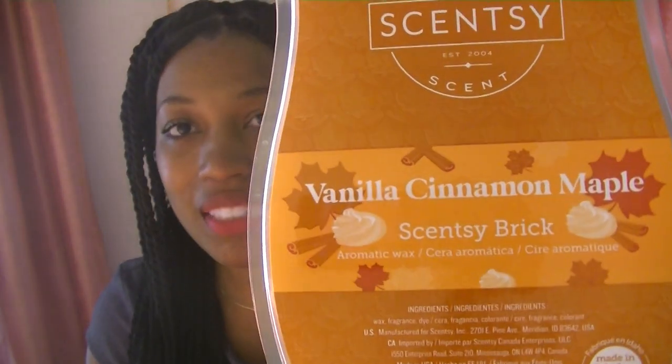So next — vanilla, cinnamon, maple, and very fall-like packaging. The wax is like a burnt orange but with some caramel in it. I can smell this one already.